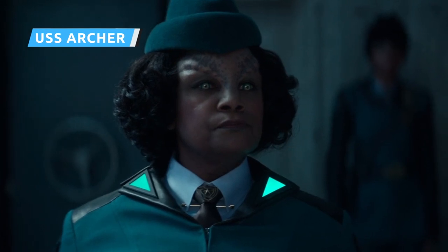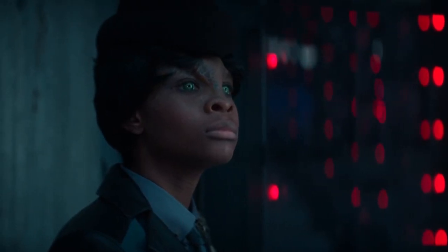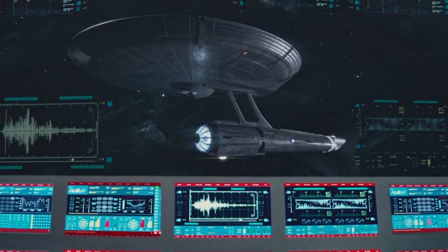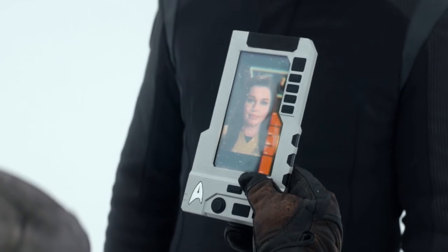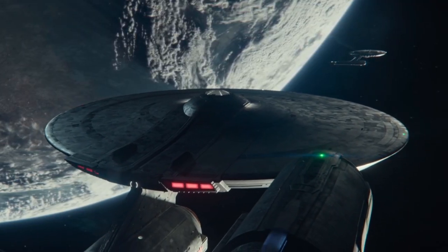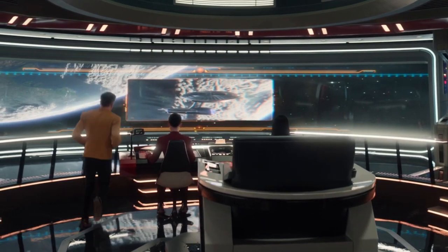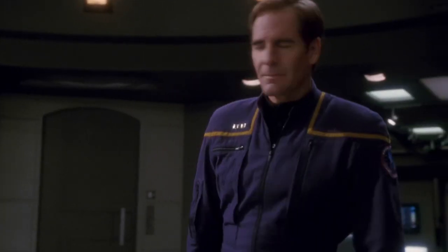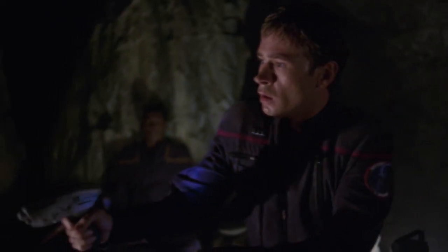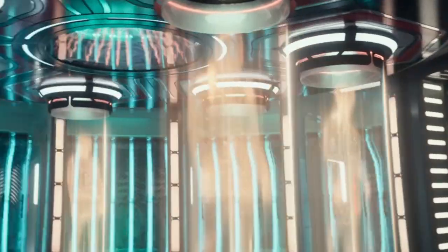The premiere episode of Strange New Worlds opens with a dramatic scene on an alien world not unlike our own in the early 21st century. We later learn that the ship traveled to this world under the command of Una Chin-Riley, Captain Pike's Number One, but it's the name of the starship that offers up our first Easter egg. Designated the USS Archer, it's a clear reference to one of Starfleet's greatest captains and the star of the 2001 series Enterprise. Played by Scott Bakula, Archer was captain of the NX-01 before the founding of the Federation and helped shape the creation of the interplanetary organization. At the helm of Enterprise starting in 2150, Jonathan Archer made first contact with any number of alien worlds, so it makes sense that a ship assigned to first contact missions would bear his name in the 23rd century.